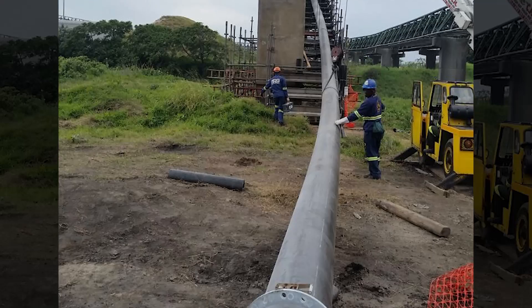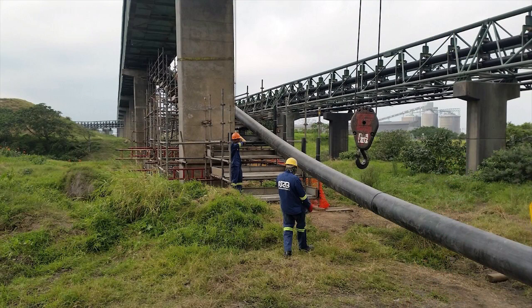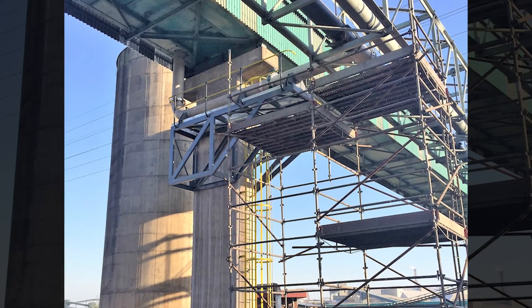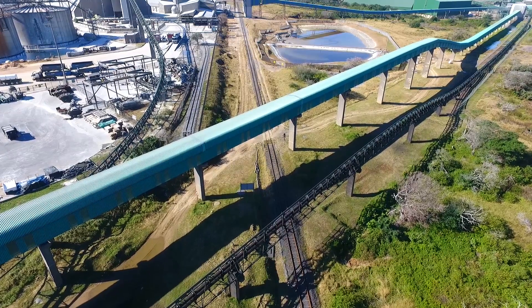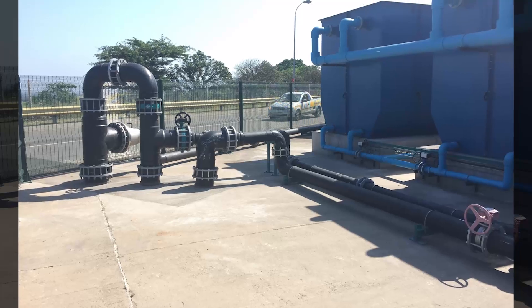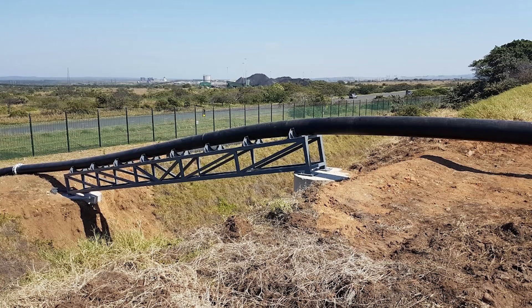The balance of the 3.5-kilometre butt-welded, 350-millimetre diameter HDPE pipeline was constructed within the existing conveyor servitude. This negated the need for road crossings, permission to occupy, servitude registration, and most importantly, construction impacting negatively on environmentally sensitive areas. The raw water pipeline route was identified, designed, constructed, and commissioned in 24 weeks.